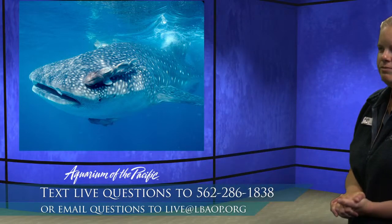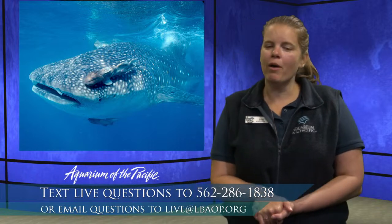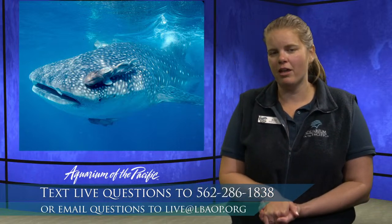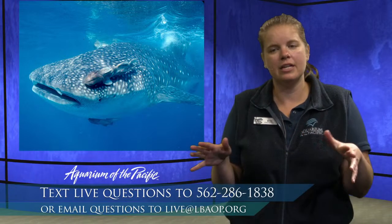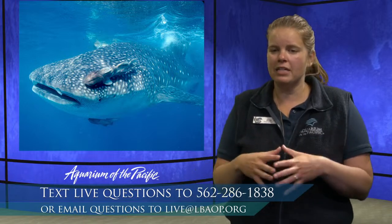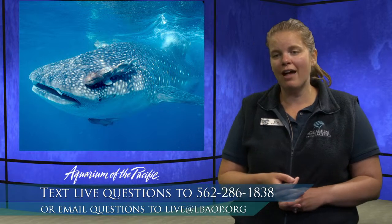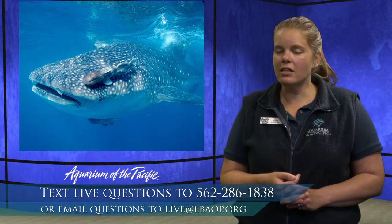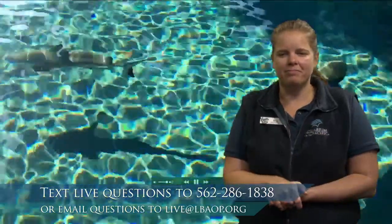Do sharks recognize each other or do they have a community they stay in together? Sharks are not really social animals — they typically spend most of their time in solitary areas. They do come together for mating and sometimes for feeding. Some species of sharks will travel in schools, like scalloped hammerheads and great hammerheads. Some bamboo sharks will clump together during the day. But most sharks are more solitary animals.